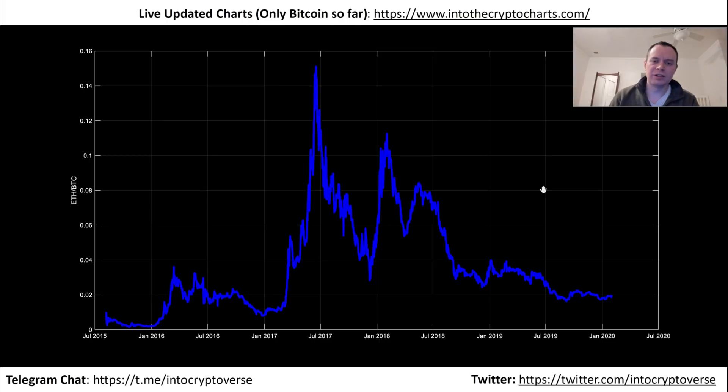If you like this content, please subscribe to the channel, turn your notifications on, and like the video. Check out the Telegram and Discord channels in the description below. We also have a website with live updated charts — only Bitcoin's on it so far — at intothecryptocharts.com.